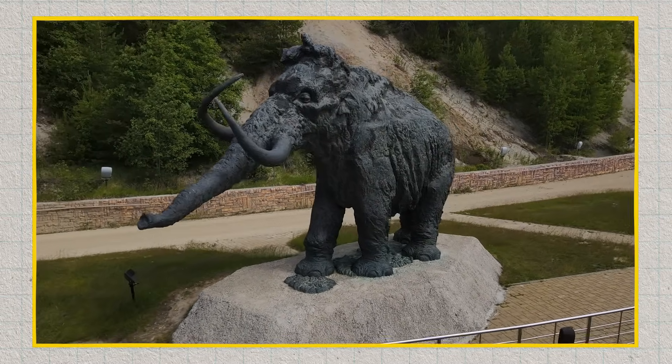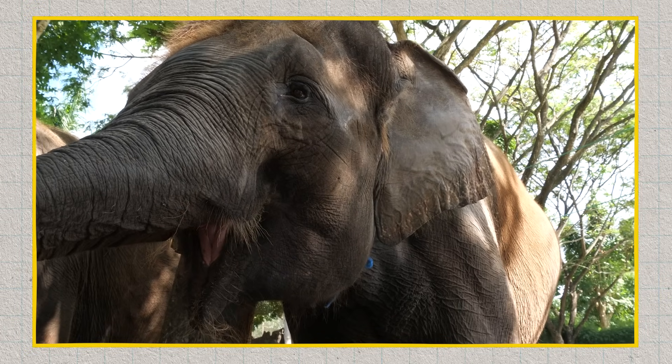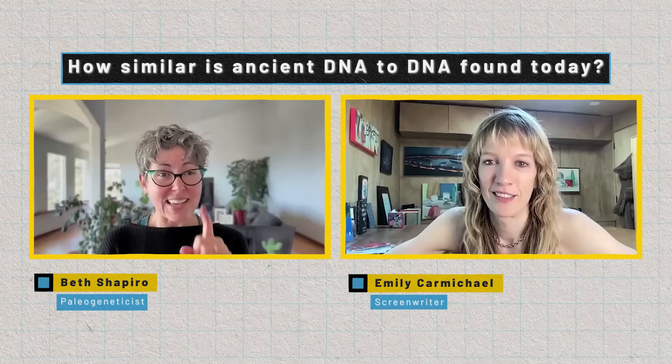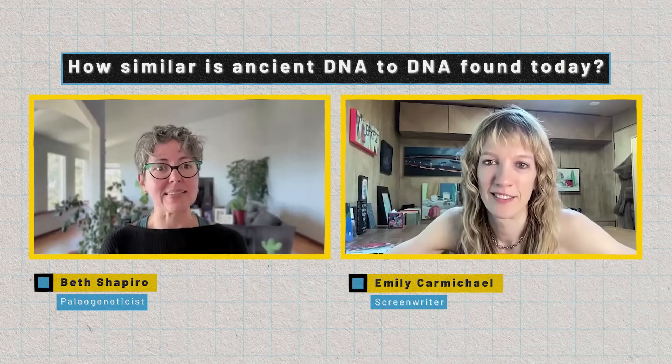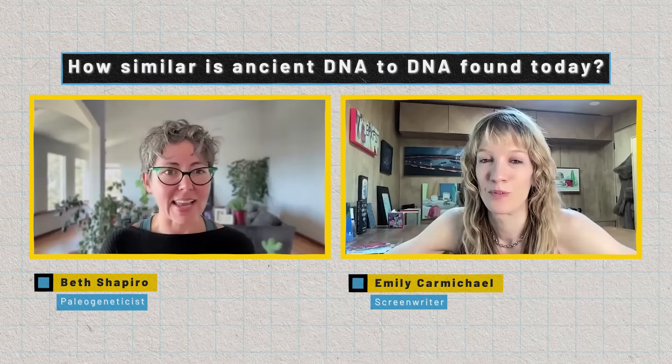Mammoths are very closely related to Asian elephants. There are about five million years of divergence between a mammoth and an Asian elephant, and they share like 99% of their DNA. The difference is that one percent — that one percent that makes a mammoth look like a mammoth and makes an Asian elephant look like an Asian elephant.